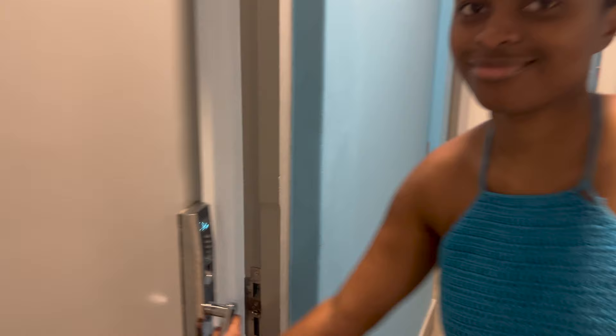At My Domain, no one uses a key to unlock - it's all about the touch ID, fingerprint, biometrics vibes.